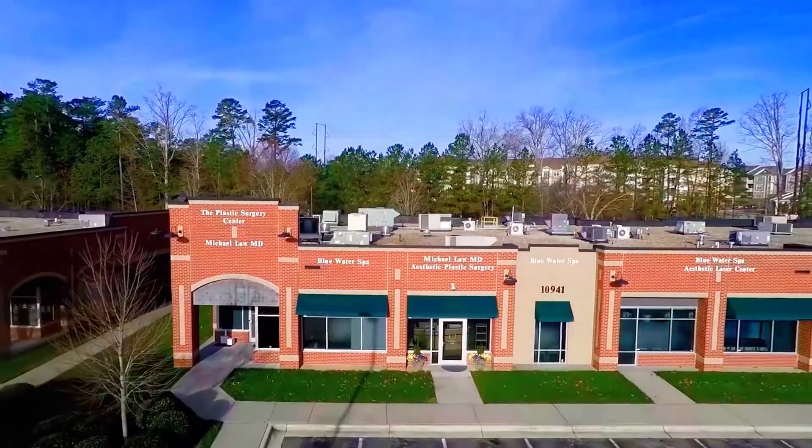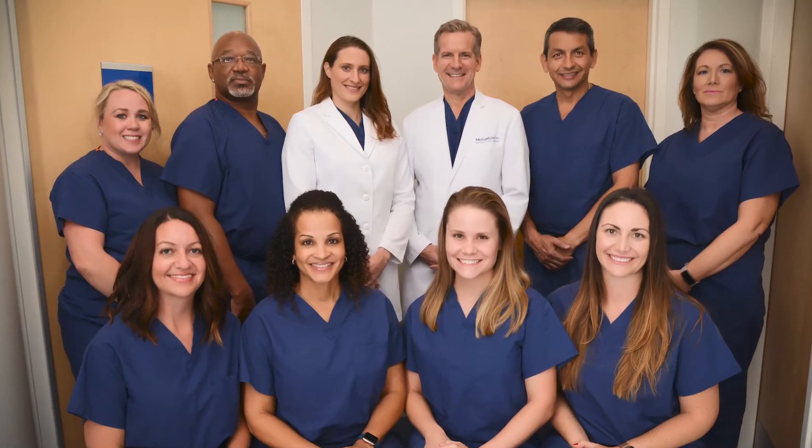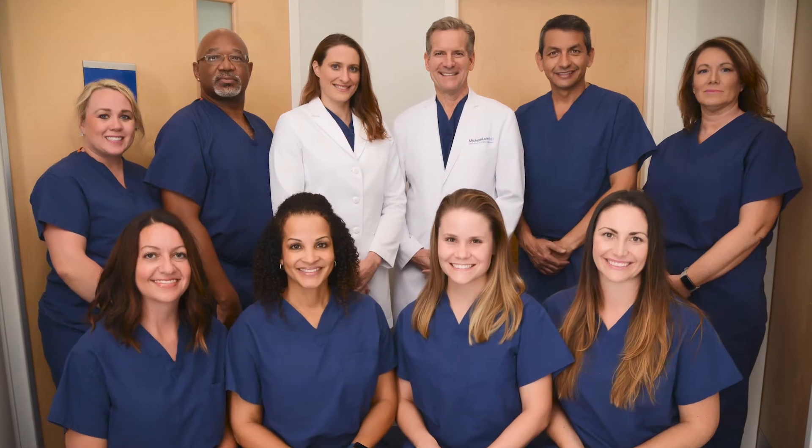Our location and design affords patient privacy that cannot be achieved in a hospital or shared outpatient surgery setting. Our team of highly experienced circulating nurses, certified surgical technicians, and certified sterile processing technicians were hand-picked for their roles here. After years of working together, our remarkable team is able to anticipate every need during the course of pre-op, intra-op, and post-op patient care.